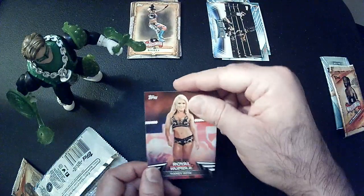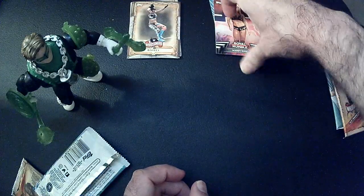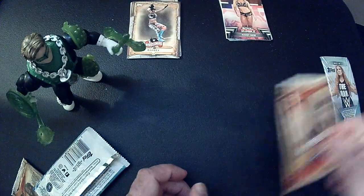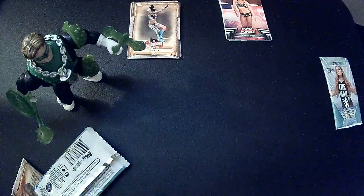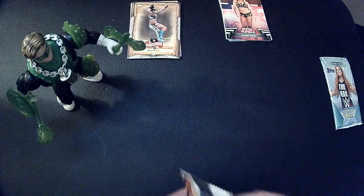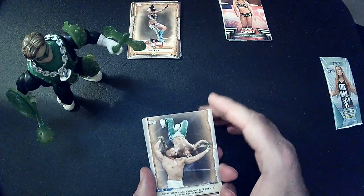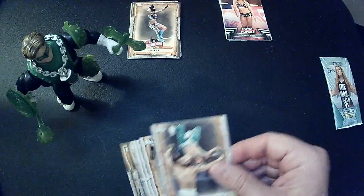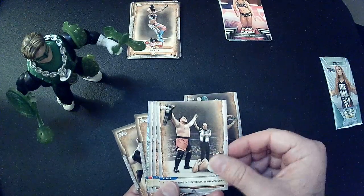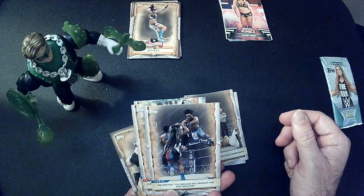And Randy Rose. After WrestleMania: Rey Mysterio, Andrade, Samoa Joe, and The New Day.